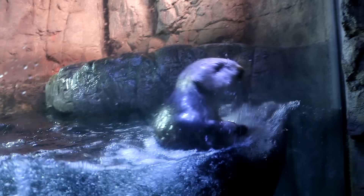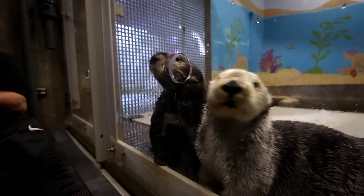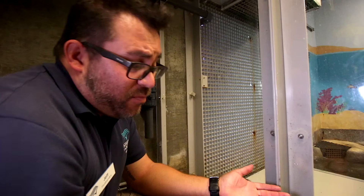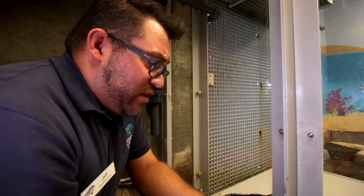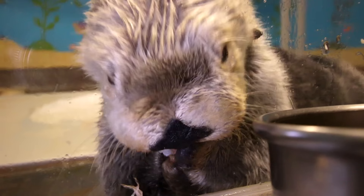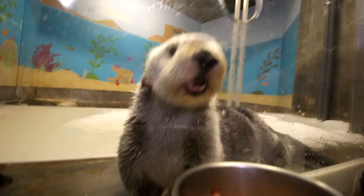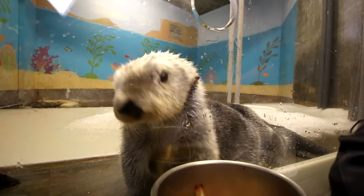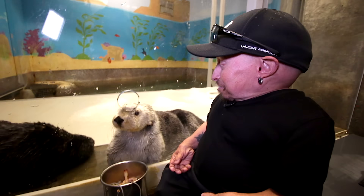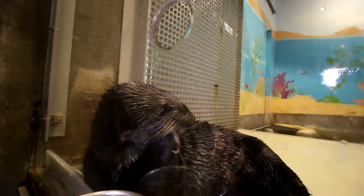We're going to feed the otters. These guys eat a lot of food every single day because unlike other marine mammals, they don't have blubber. The things that keep them warm out in the ocean are their fur and their metabolism, so they have to eat a lot. These guys eat probably about 25% of their body weight every single day. They eat a lot of shrimp, squid, and clam, and because of that they're the most expensive animals to feed here at the aquarium — about $30,000 each to feed.